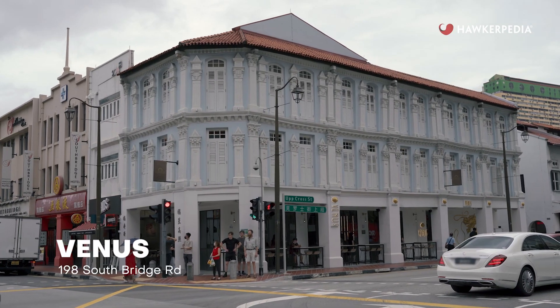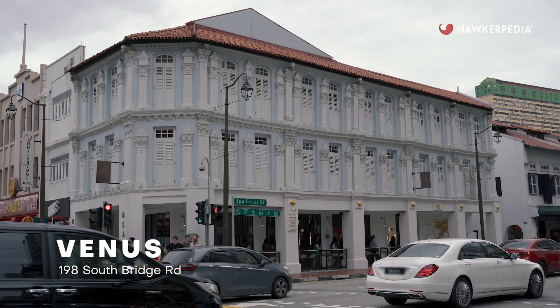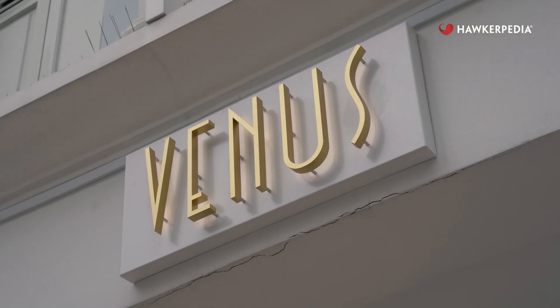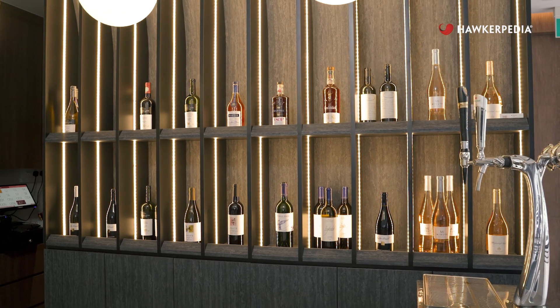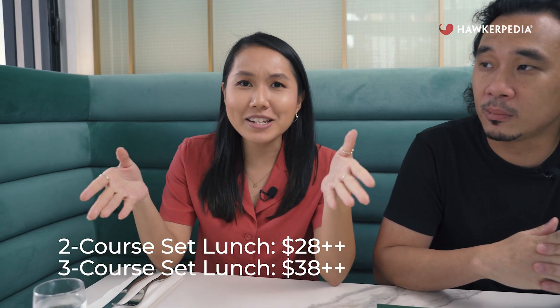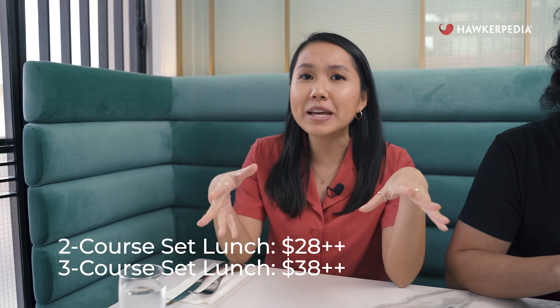Venus is a new restaurant located at 198 South Bridge Road. They specialize in Asian fusion cuisine. And I know what you're thinking — this place looks so atas, the prices must be quite atas too. But no! Their set lunches are actually super value for money, starting at just $28++ or $38++ for a two or three course set.